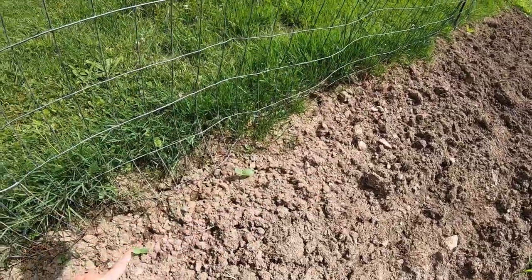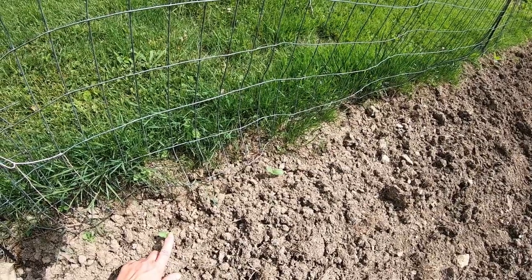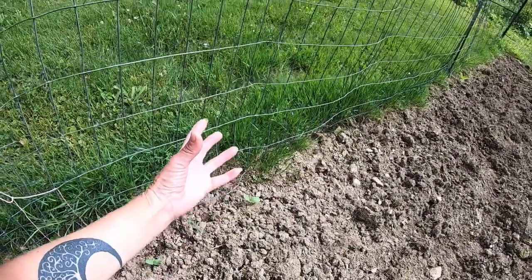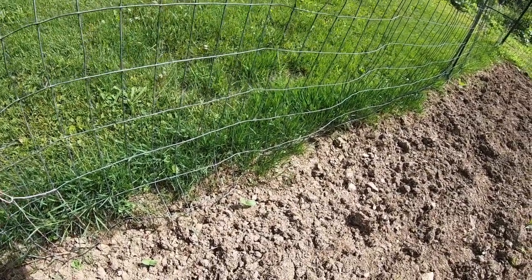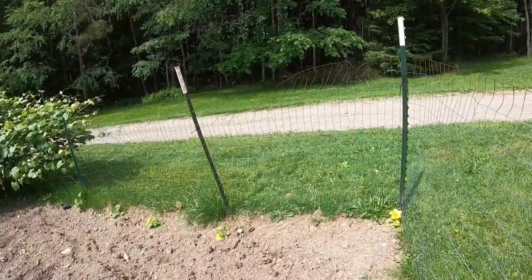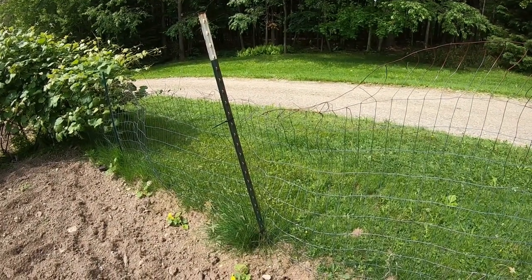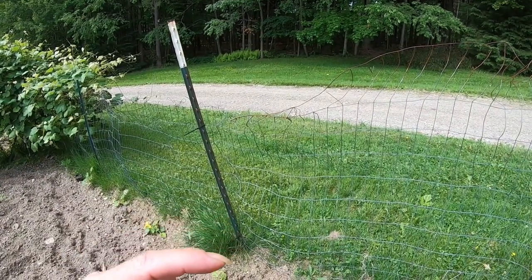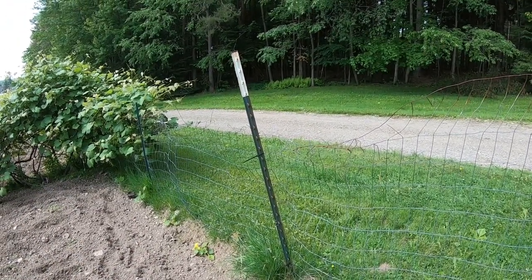Right here in this little area, we have cucumbers. These cucumbers were given to me by Crazed Family Homestead. They are American cucumbers, and I'm really excited to see them grow up and over and see how they do this year in this soil. Down here on this other side, I have some gourds planted that are already blooming. These are smaller gourds, and we will see how that works out.